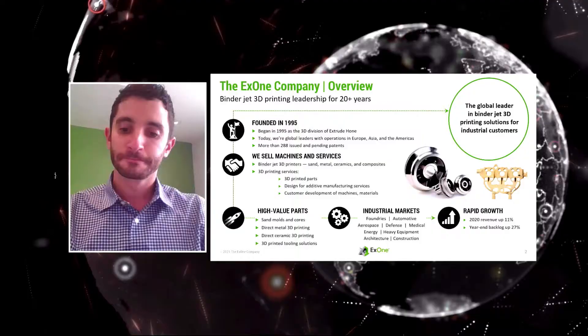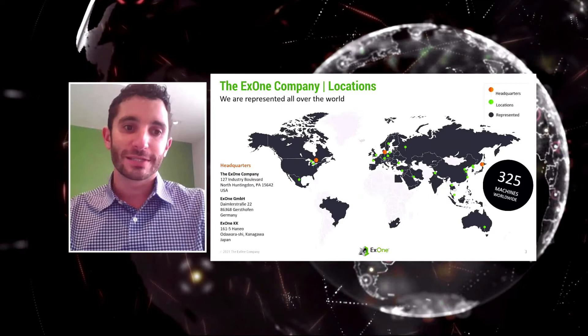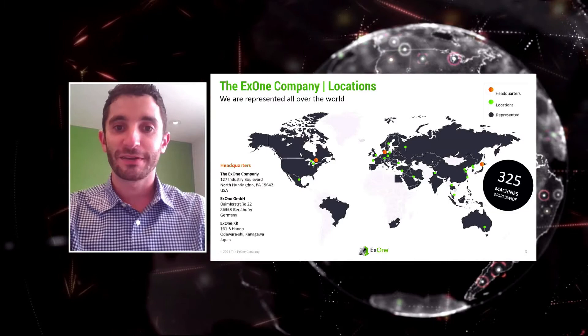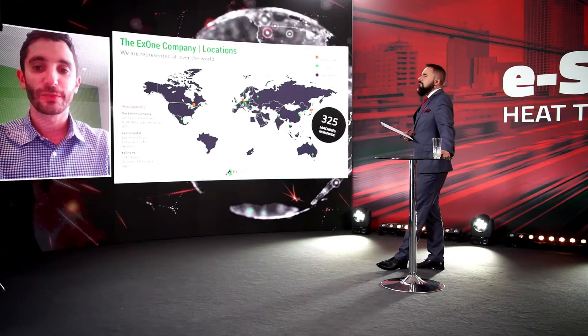As a global binder jetting company, our headquarters is just outside of Pittsburgh in the United States. We have a large facility outside of Munich where our sand operations are based, and an adoption center located outside of Tokyo as well. We have about 300 machines installed worldwide across our various sales locations.